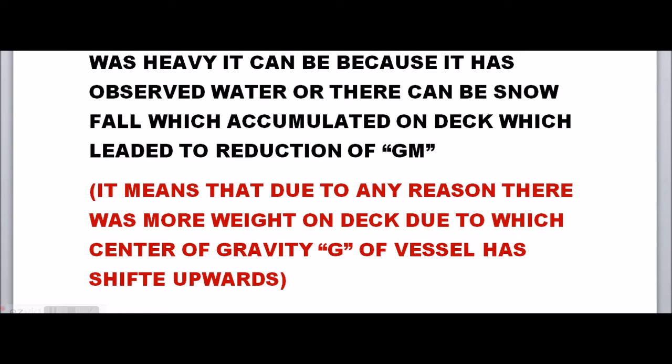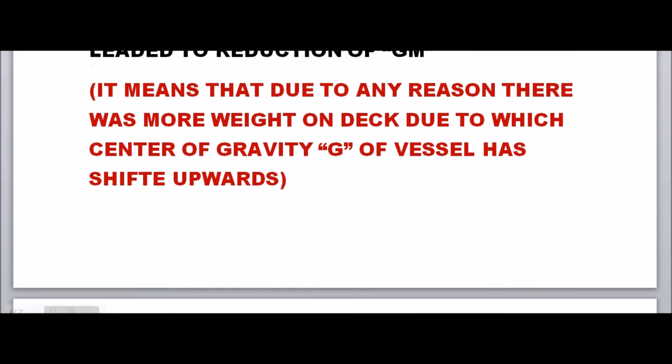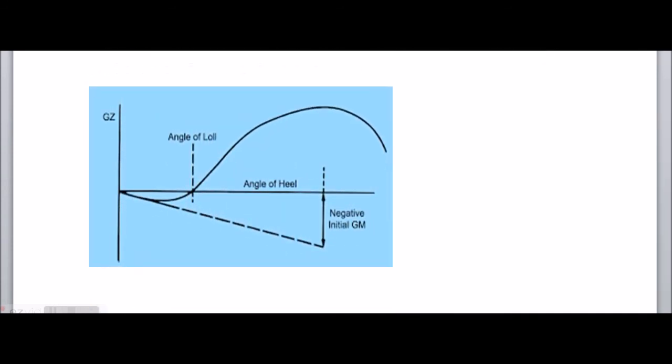The reason was that there was excess weight on deck, due to which the center of gravity of the vessel shifted upwards, causing a reduction in GM. The GM, which was already only 10 centimeters — a very small value — could go to zero or negative. When GM goes to zero or negative, the vessel lists to any side and can reach an angle of loll, which can be as low as 12 degrees or more. This is the main reason the vessel listed.